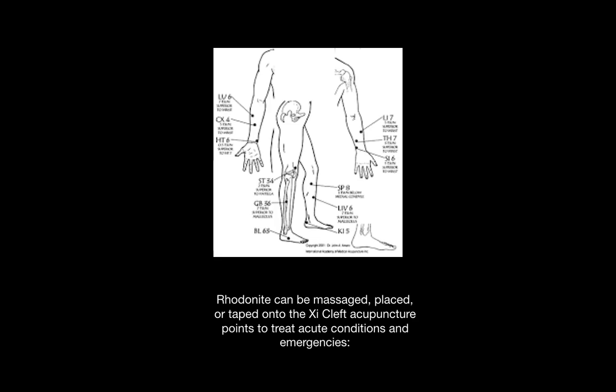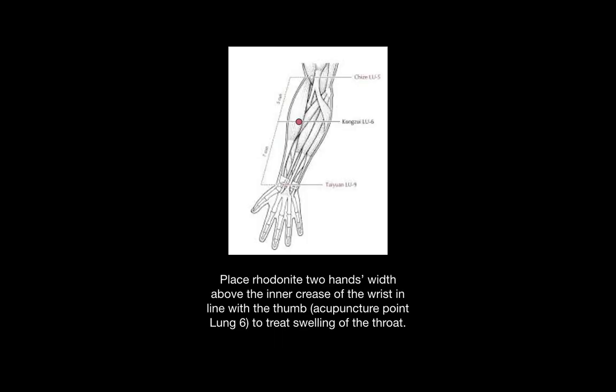As mentioned previously, Rhodonite has an affinity for the Z-clef points. You can use the stone or rub it, massage or tape it with surgical tape to these specific points to treat acute conditions and emergencies. The Z-clef point of the lung is two hand's widths above the inner crease of the wrist in line with the thumb, and this is good for treating swelling of the throat.